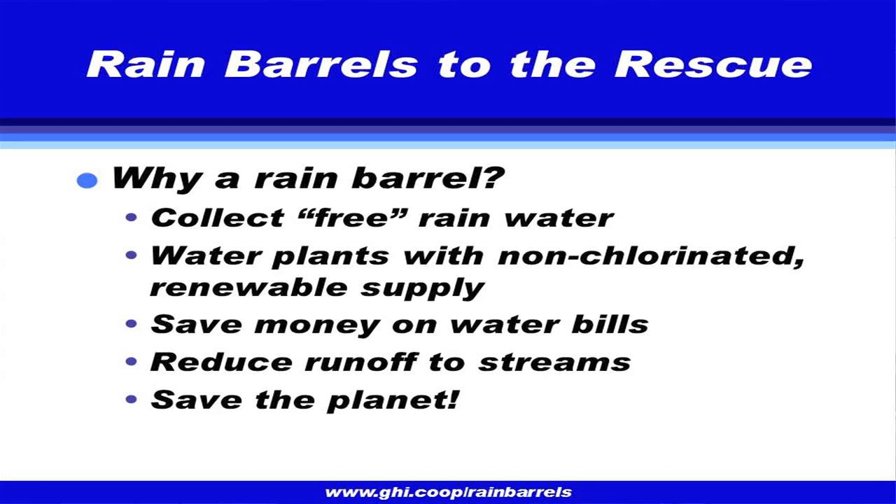So, why a rain barrel? Rainwater that falls on our land does become a problem, but right now it's also free. If you're a gardener, why pay WSSC to water your plants when you can collect it? More importantly, water from the heavens is actually better water — it's not chlorinated or treated, so it's better for your plants. You save money on water bills, you help your plants, and you get the added benefit of reducing runoff to streams.